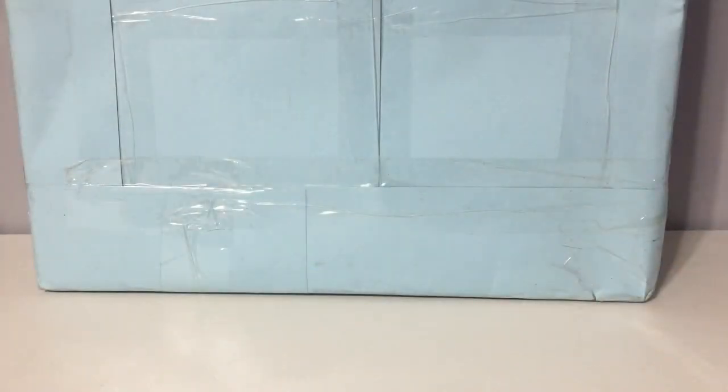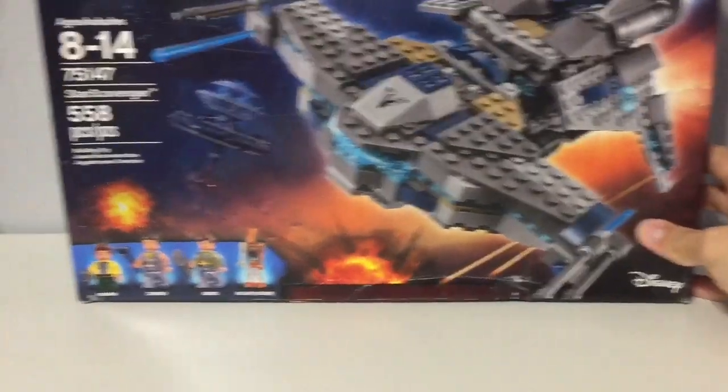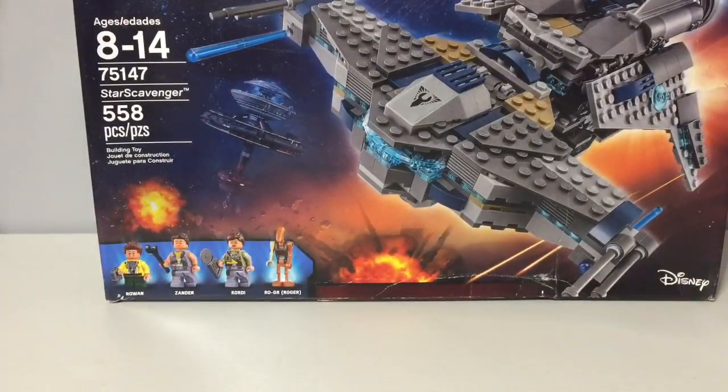I'm back with some more packages. I usually don't show these big ones because they don't really fit on my table. But I'm just showing them that I do buy sets — I don't just get parts. So let's see what this one is, and it was this Star Wars Freemaker set.